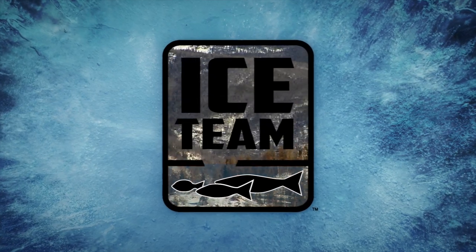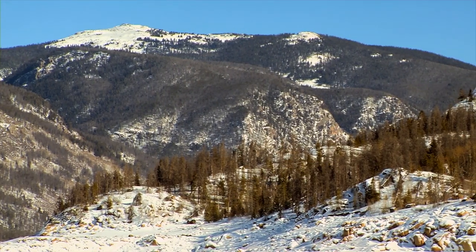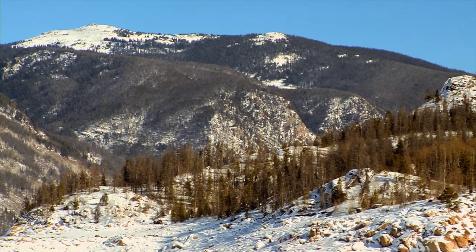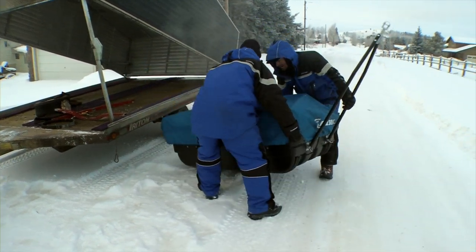While the picturesque backdrop of the Rocky Mountains as they loom over Lake Granby in Colorado can be breathtaking, so is the temperature, especially when you kick the day off at negative 15 degrees.